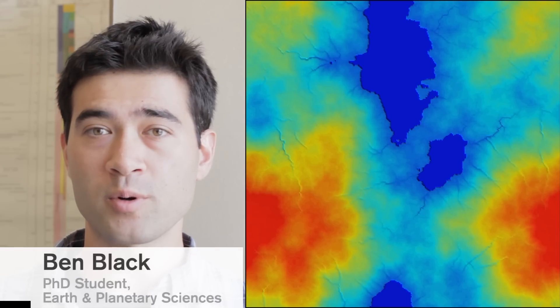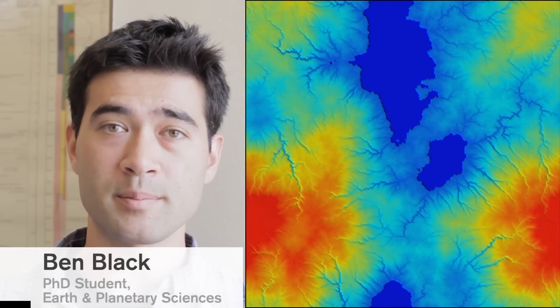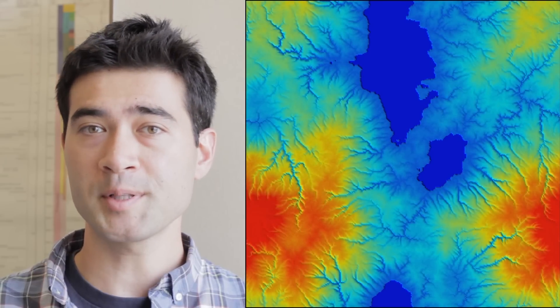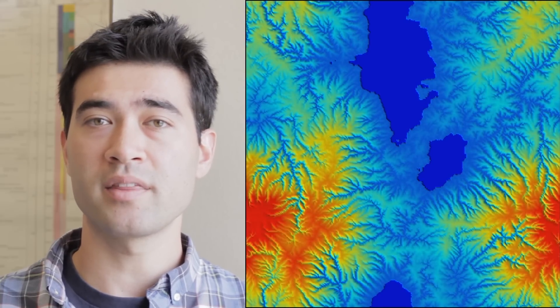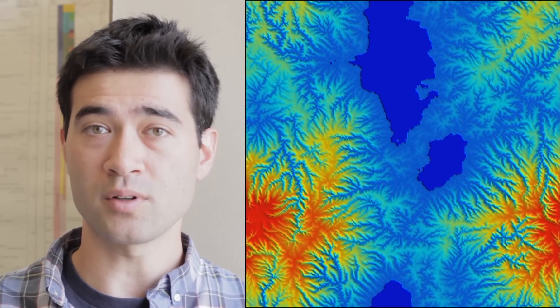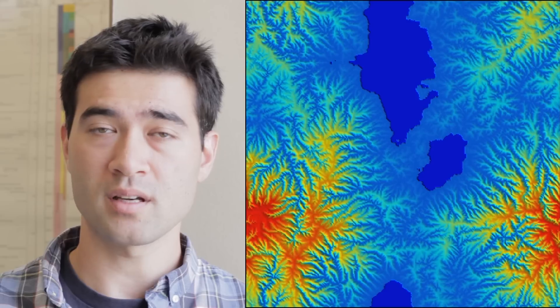This is a model of how river networks evolve and change a landscape over time. It was developed by my advisor, Taylor Perrin, here at MIT, based on theory and measurements of the effect of Earth's rivers on the rocky surface of the continents.